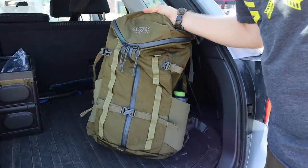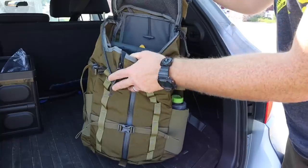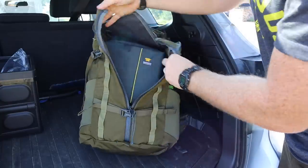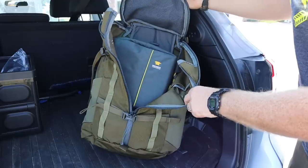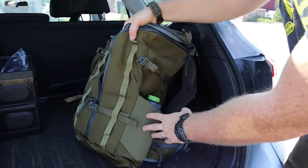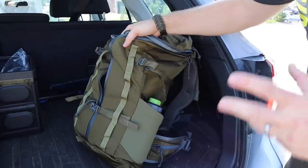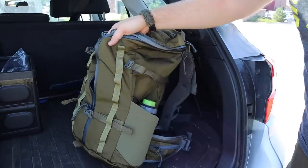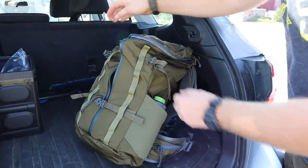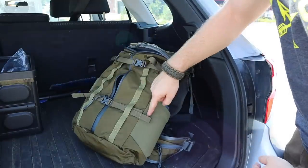Mystery Ranch is known for their Y-zipper setup — you grab right here, pull, and you can get into just the top-loading portion of the bag. If you really need to get in, you can unzip all the way down through the main compartments. That's their claim to fame. On either side are really large, thick mesh water bottle pouches that'll handle your Nalgene bottles — 32-ounce or 48-ounce, three-and-a-half-inch diameter — no problem. They have reinforced lips but no shock cord. And there are two compression straps with heavy-duty plastic hardware on either side.